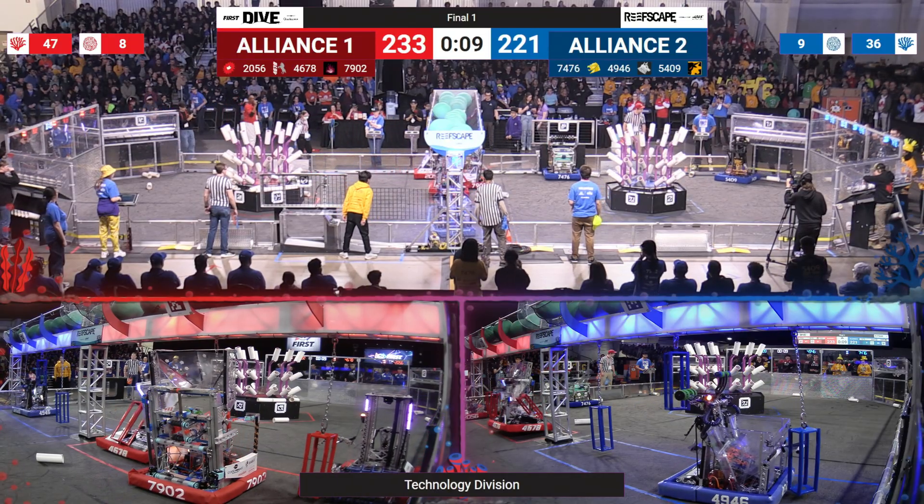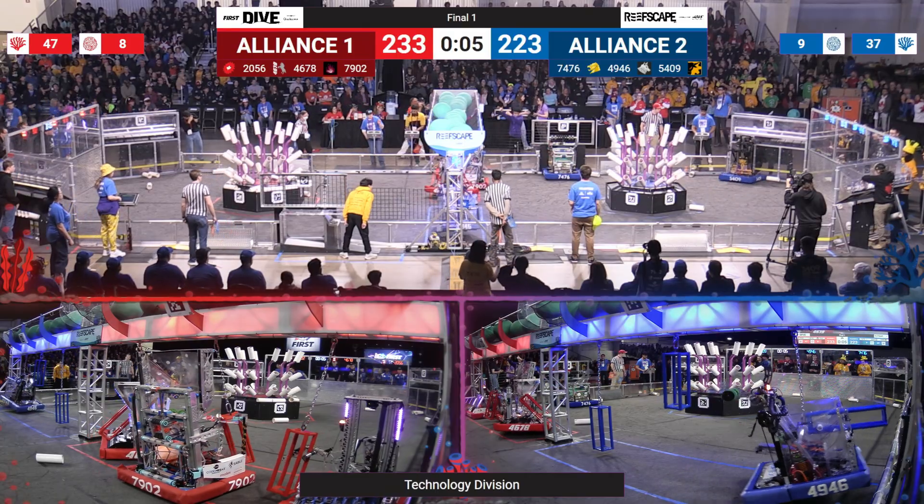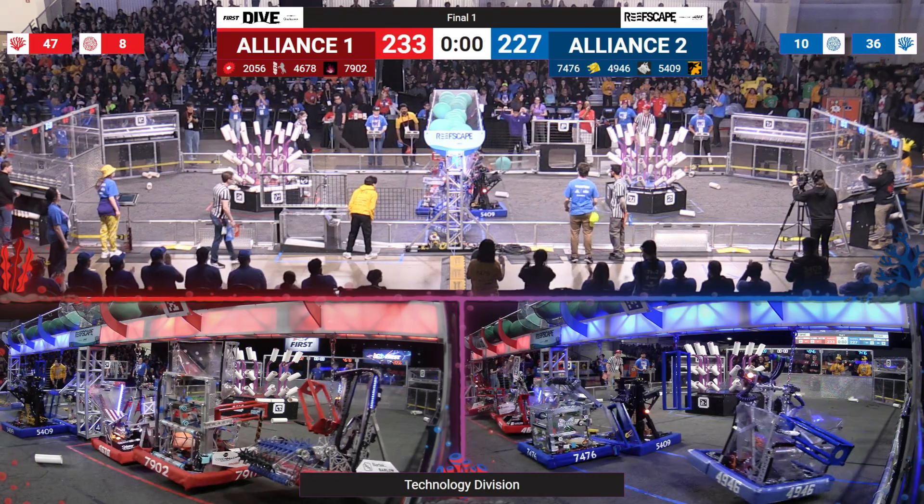We're going to be counting this one down soon. We are under 10 seconds. All the algae looks like it's up on top — our one is stuck in one of ours. Here we go, ready? Three seconds, two seconds, one second.